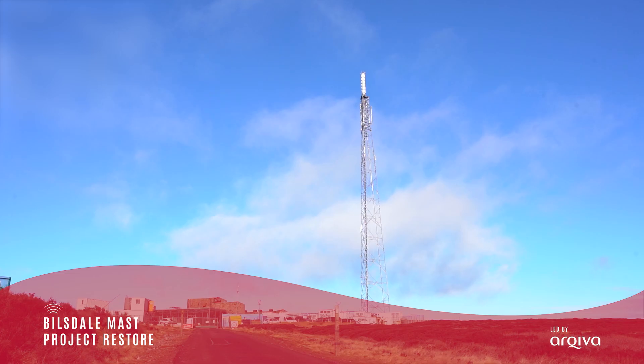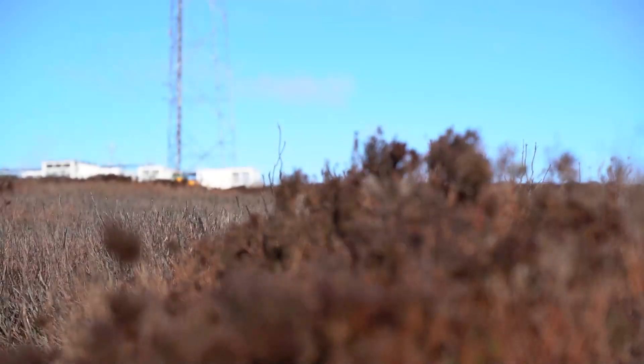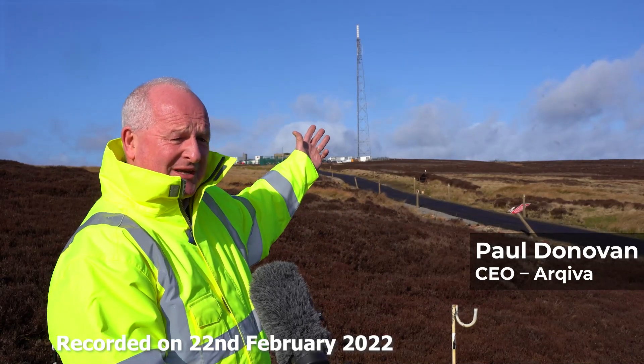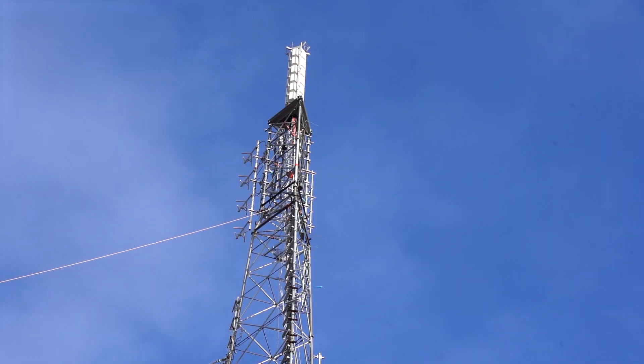So why are we here today on Billsdale Moor? The answer is quite simple: to announce the next stage of the Billsdale restoration programme. Tomorrow we will switch on this 80 metre high mast that you see behind me, which will replace the temporary mast which has been operating over the past few months.